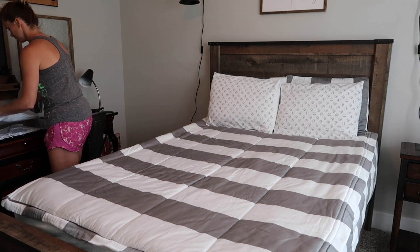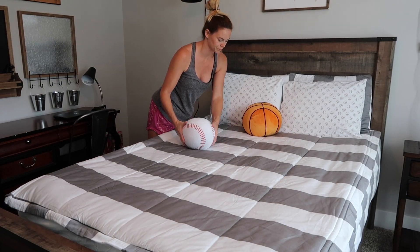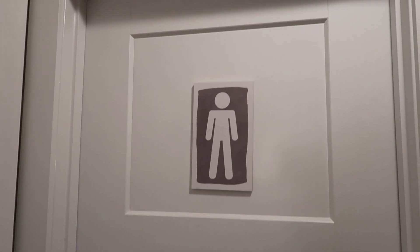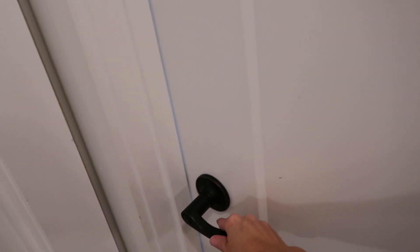Betty's also has throw pillow options, so we ended up getting a baseball and a basketball throw pillow, which made everything turn out just perfect. All right guys, are you ready to see the final results? I am so excited to show you — here we go!